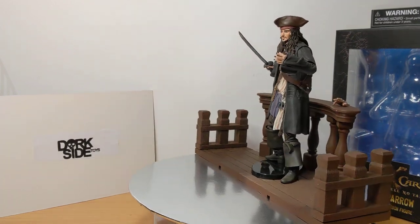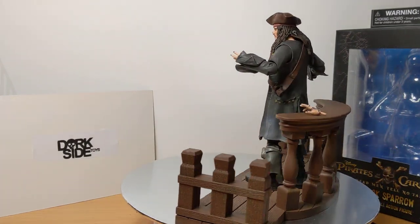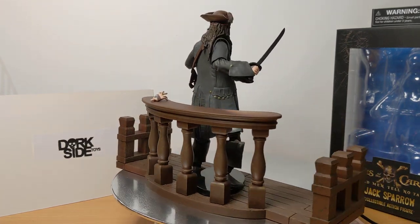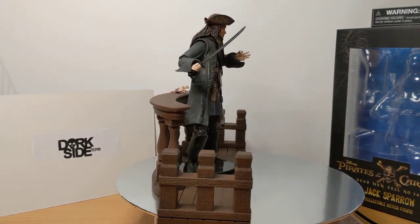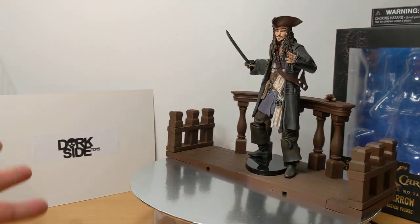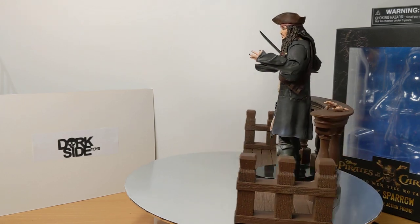Coming in at 7 inches or about 18 centimeters, this is the Jack Sparrow Pirates of the Caribbean Dead Men Tell No Tales Diamond Select Toys figure. I picked this up at Dork Street Toys, packed beautifully and just arrived a couple of weeks ago.